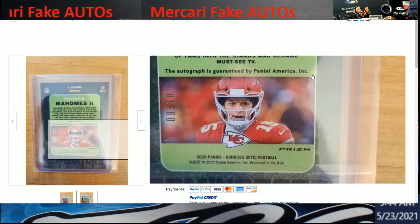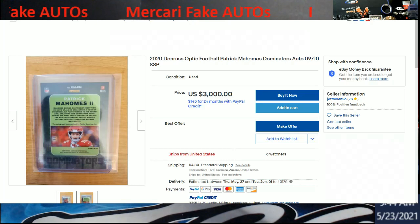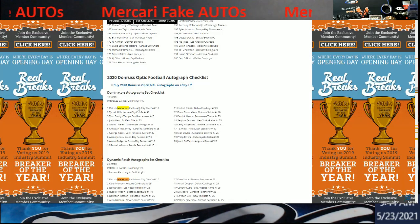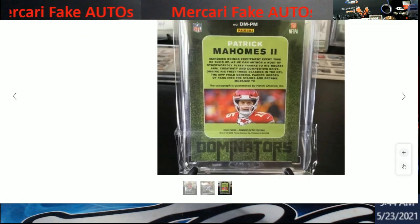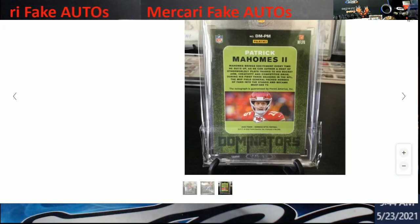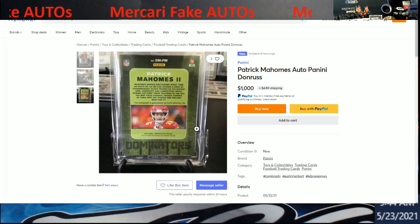So the last check I did was on Cardboard Connection — Patrick Mahomes Dominator autograph, numbered out of ten. Thank you to whoever brought this to my attention, because now we have to be more careful. There's no way this autograph is real. The card might be real, but now it's altered. They're trying to sell it for a thousand dollars.